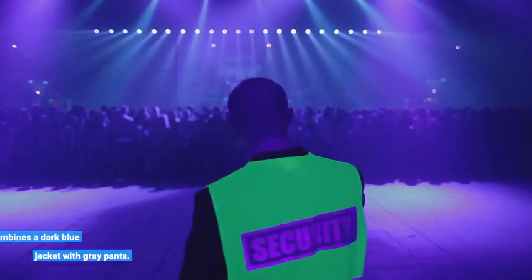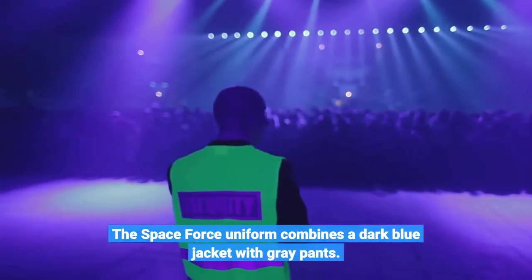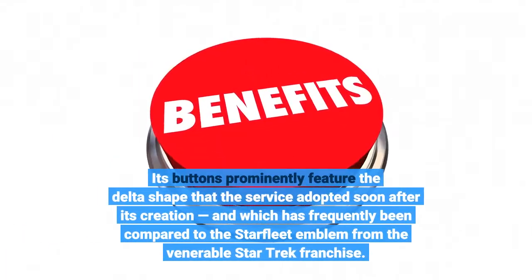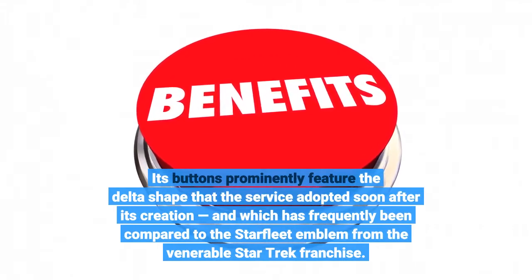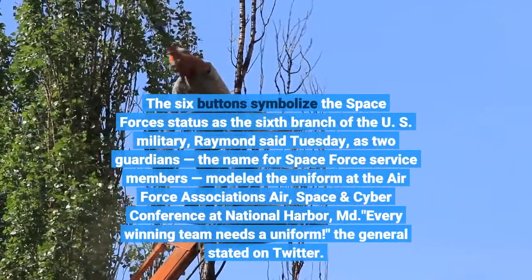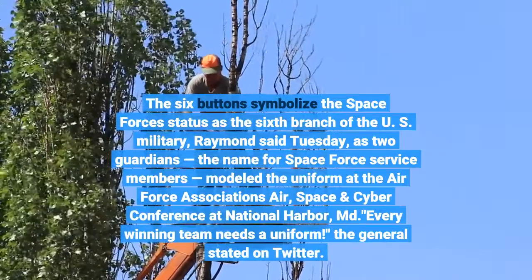The Space Force uniform combines a dark blue jacket with grey pants. Its buttons prominently feature the delta shape that the service adopted soon after its creation, which has frequently been compared to the Starfleet emblem from the venerable Star Trek franchise. The six buttons symbolize the Space Force's status as the sixth branch of the U.S. military, Raymond said Tuesday.